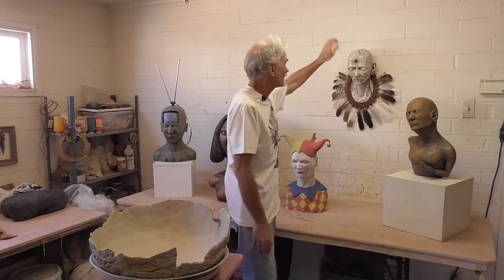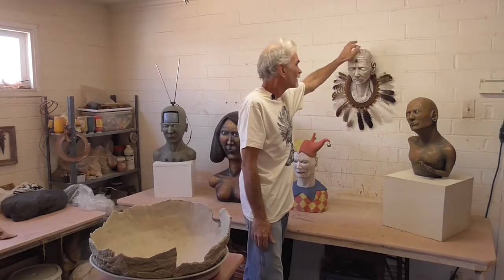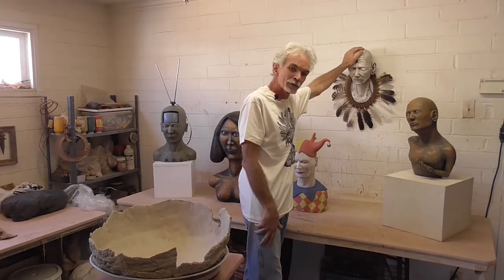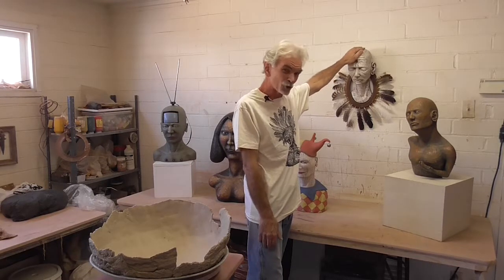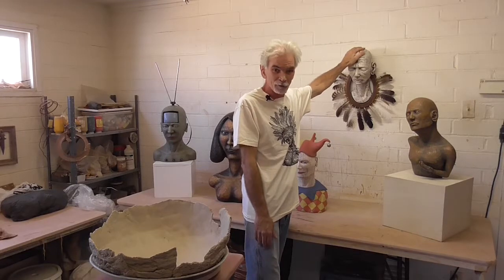This piece here is called Handout. And this piece here, my wife Darcy posed for it, and after I was done with it, we thought it kind of looked like a taxidermy head, so we called it Trophy Life.